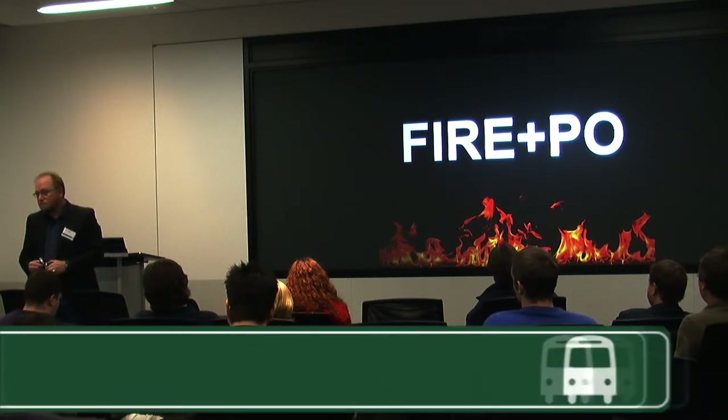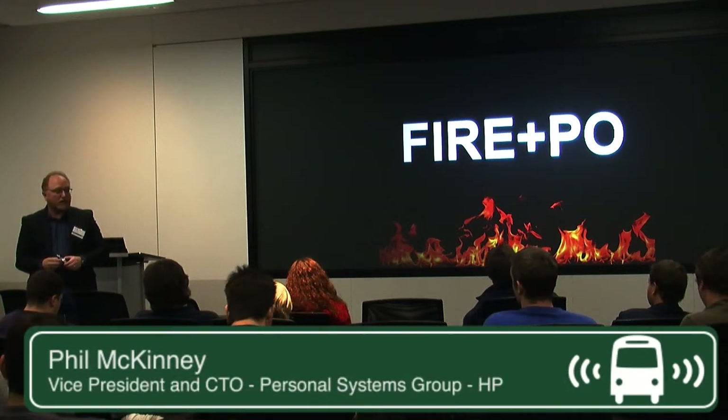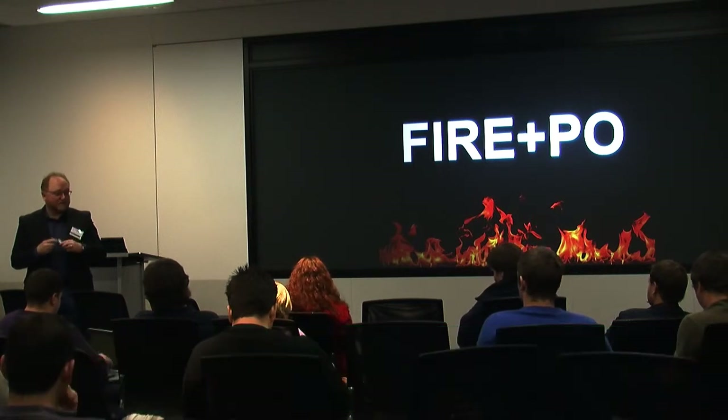E is execution. Ideas without execution are a hobby, and I'm not in the hobby business.